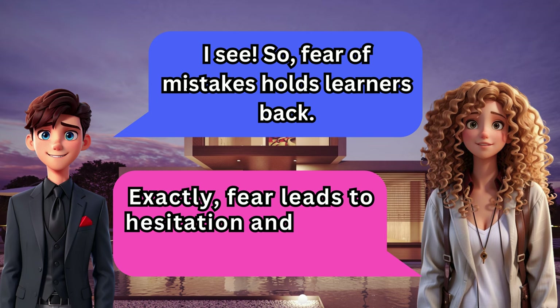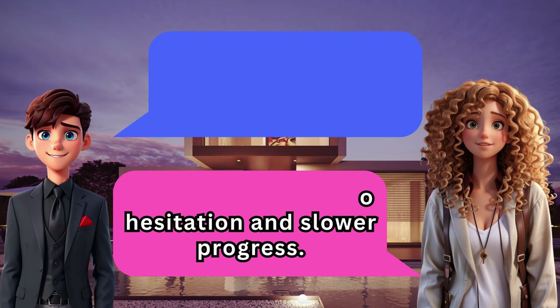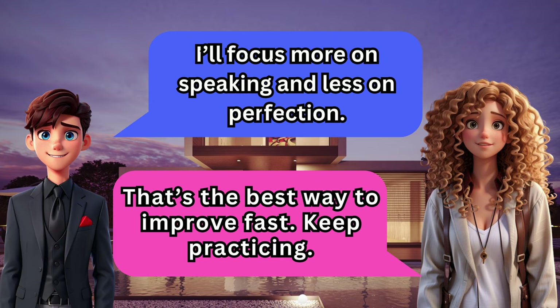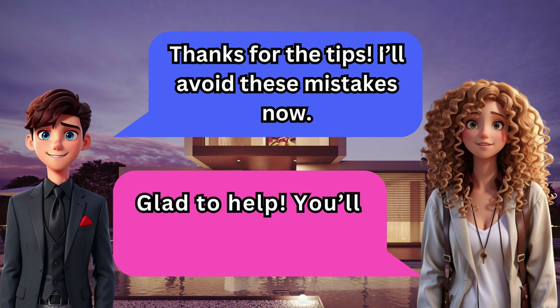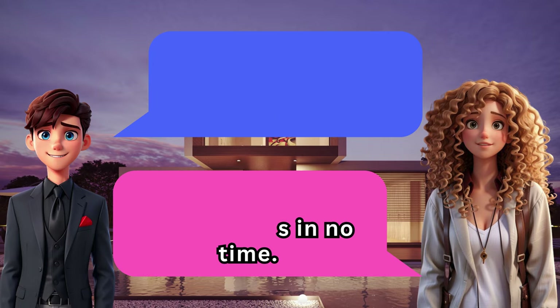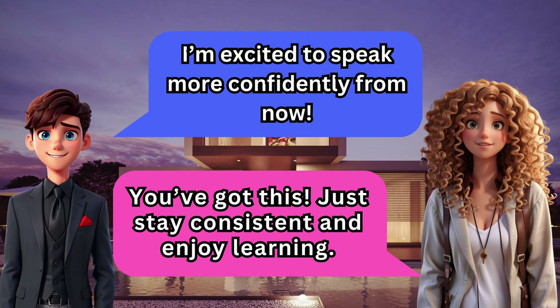So fear of mistakes holds learners back. Exactly — fear leads to hesitation and slower progress. I'll focus more on speaking and less on perfection. That's the best way to improve fast. Keep practicing. Thanks for the tips — I'll avoid these mistakes now. Glad to help, you'll see progress in no time. I'm excited to speak more confidently from now. You've got this — just stay consistent and enjoy learning.